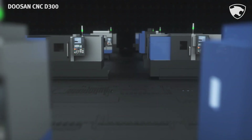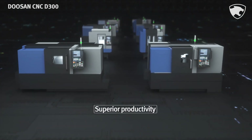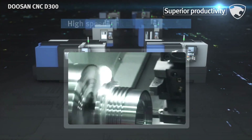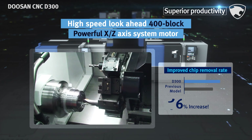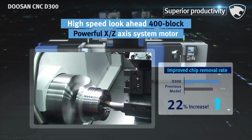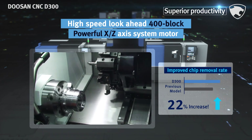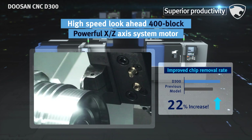Above all, the CNC D300 boasts greatly enhanced productivity as its key advantage. In the Turning Center's Lynx series and Puma GT series, it basically provides high-speed look-ahead 400 block as standard. It also increases cutting performance and productivity massively due to the use of powerful X and Z axis system motors.